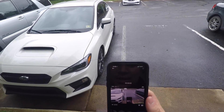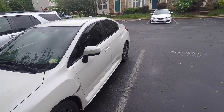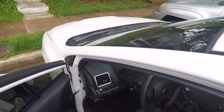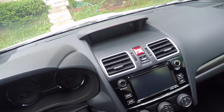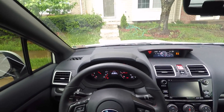We are going POV today, going for a drive in the WRX. It's been a while since I've gone for a car vlog with you guys, and since it's been a while I figured I'd take you guys out for a drive.